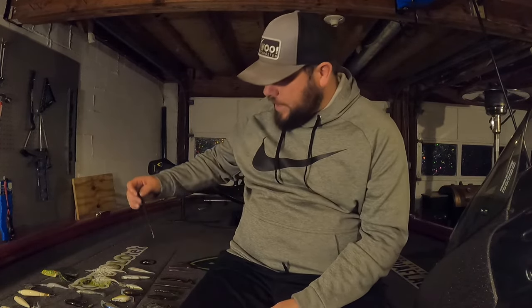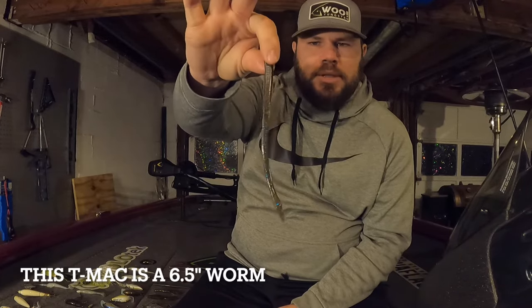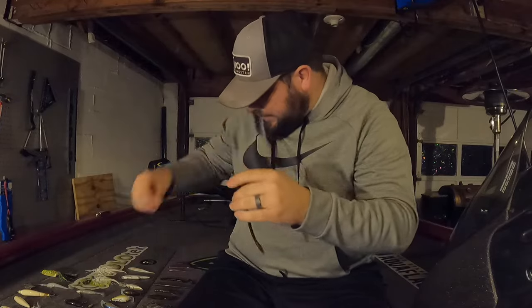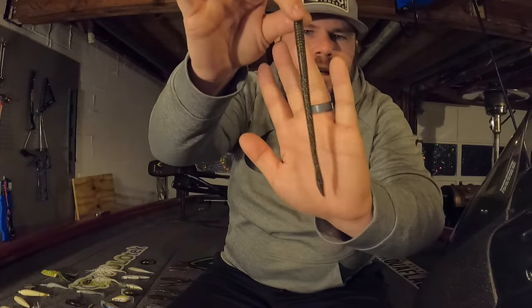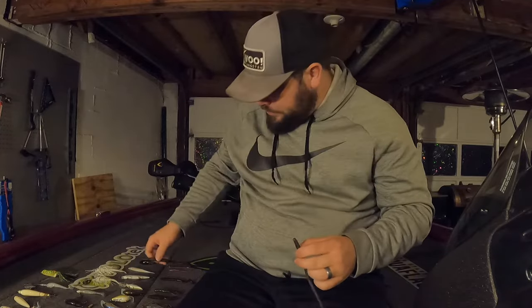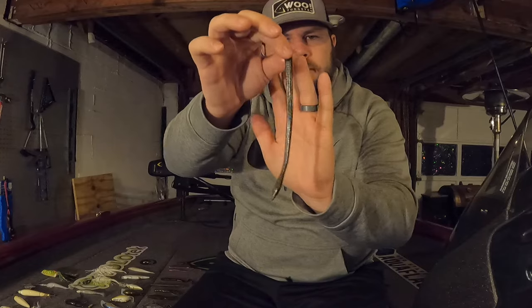The last category is finesse fishing — my least favorite, though it can be fun on a spinning rod. Starting with a shaky head: my go-to worm is the NetBait T-Mac, I believe in the smaller size. The color is tilapia magic — very similar to that Yum Dinger I picked earlier, just a little less bold on the flake. When the bite is tough and I'm finesse fishing that's the one I go with. I also use this worm a lot for Neko rigging as a downsized profile option.